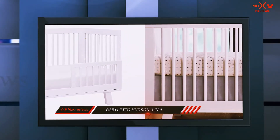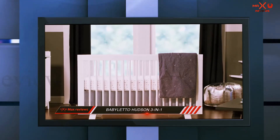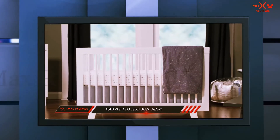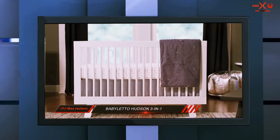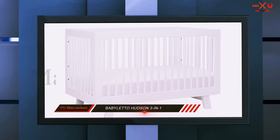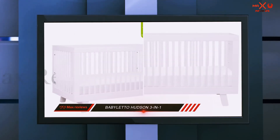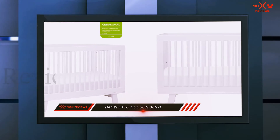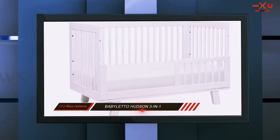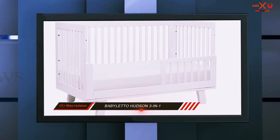In addition to the sleek design, the Babiletto Hudson has all the important safety features. The conversion kit makes the crib usable for years. The model is dedicated to creating a safe environment for your child. The product and its materials were screened for over 10,000 potentially harmful chemicals. As a result, it has received GreenGuard Gold certification. It is one of the safest cribs available for 2019. Even the surfaces of the finish are non-toxic. There are slats available for the Babiletto Hudson that can withstand 135 pounds, and the crib meets ASTM and CPSC safety standards.